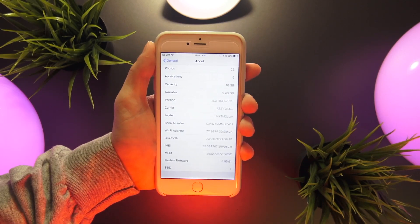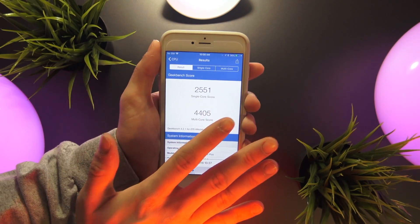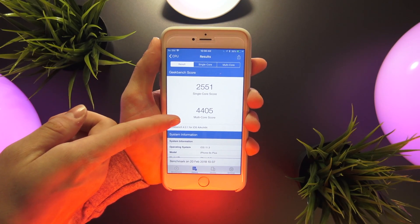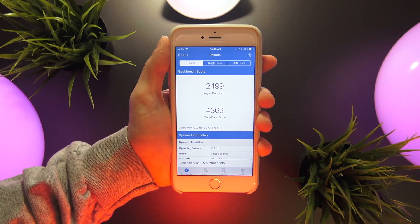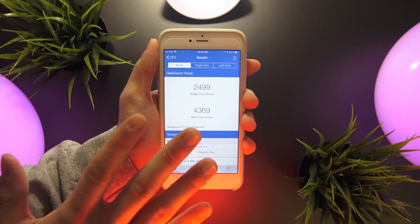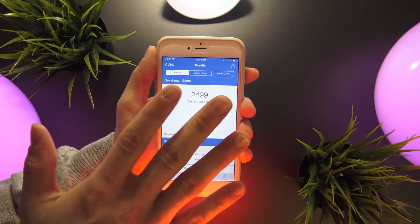If you remember from my last video, beta 3 received a single-core Geekbench score of 2551 and a multi-core score of 4405. Beta 4 scores ever so slightly lower, at a single-core score of 2499 and a multi-core score of 4369. Again, these scores are on my iPhone 6s Plus — they will be a lot faster on the iPhone 8 and on the iPhone X.